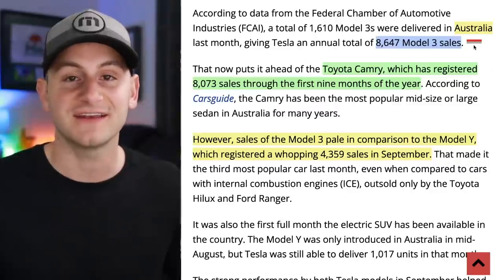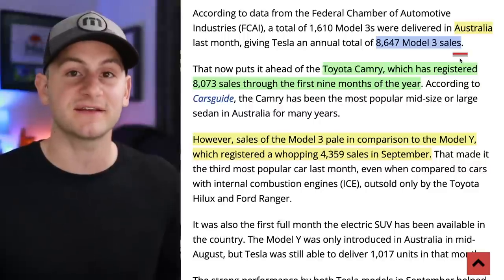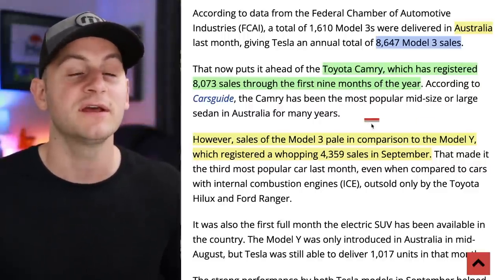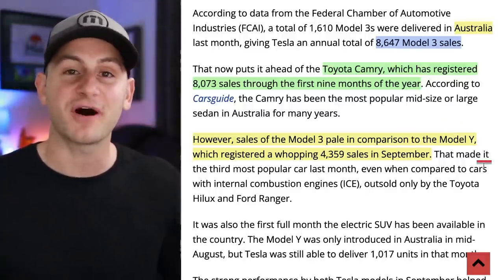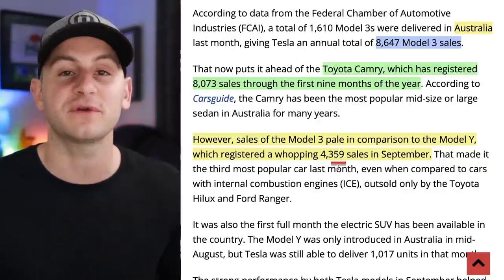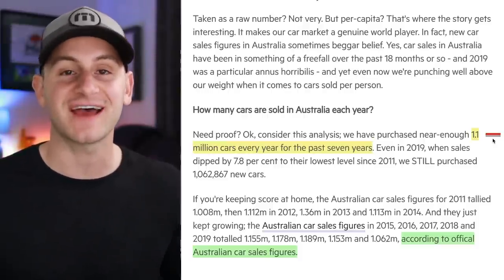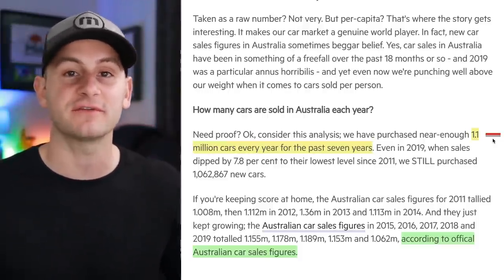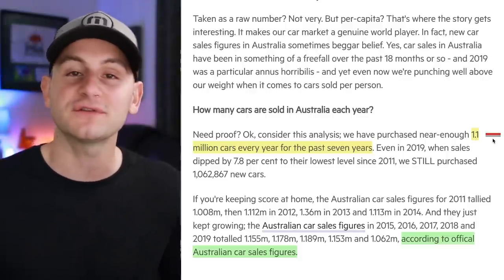Next up, a quick peek at the Australian market for the first three quarters of the year. Tesla has sold 8,600 Model 3s year-to-date in Australia, putting it above the previously best-selling vehicle year after year — the Toyota Camry — which sits around 8,000 sales through Q3. The Model Y is coming in hot too; in one of its first full months on sale it moved 4,300 units in September. Given Australia averages around 1 million new car sales per year, if Tesla can reach 20% market share, that's roughly 200,000 sales per year.